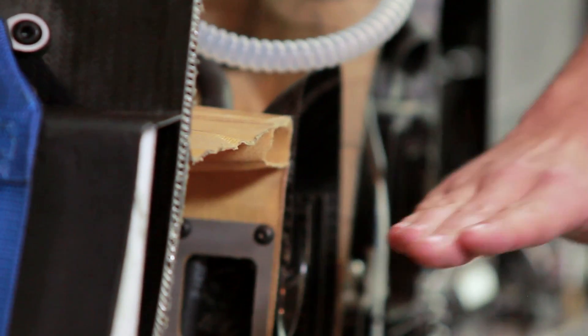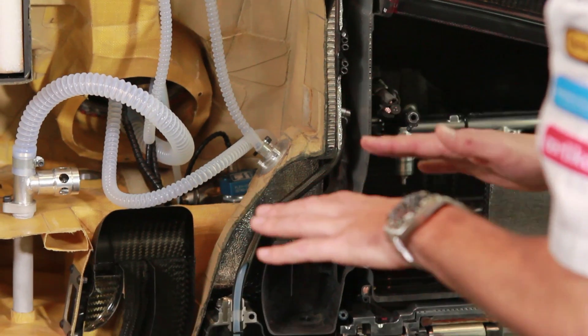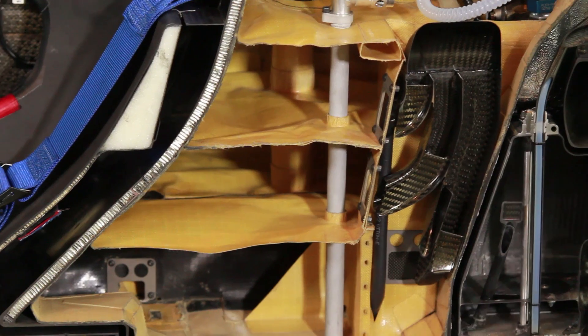As the fuel drains, it can never come above one of these horizontal baffles. By doing this, we keep the centre of gravity as always as low as possible. There are also lots of pipes and pumps in here, positioned strategically to feed the engine whilst also allowing the fuel cell to breathe.